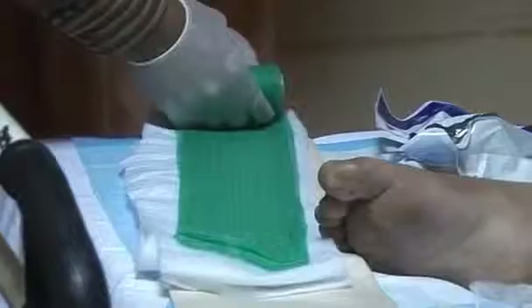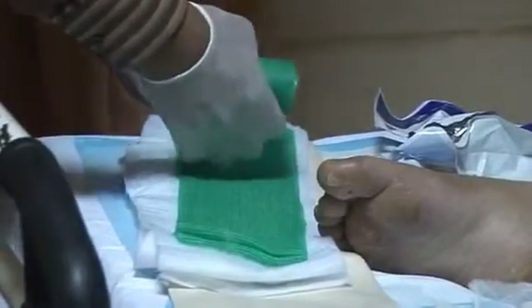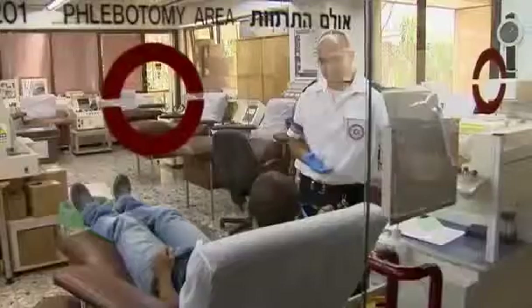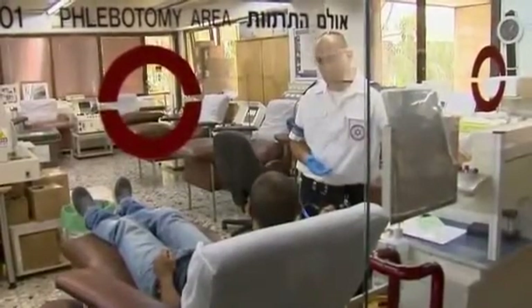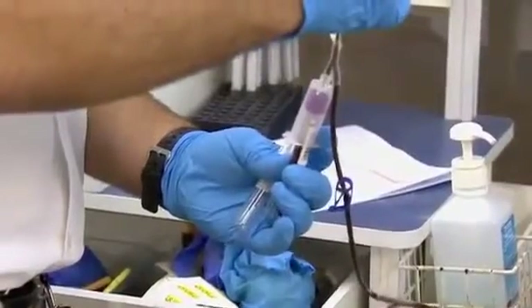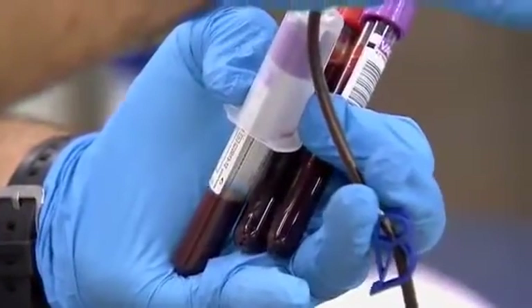Wounds usually heal naturally, the human body starting its seal and repair process almost immediately after the skin has opened. But in cases where patients are diabetics or suffer from conditions such as ischemia, where blood supply is restricted, the process can fail.